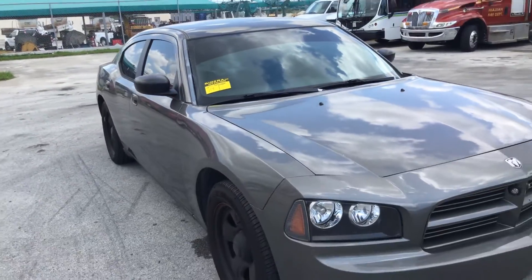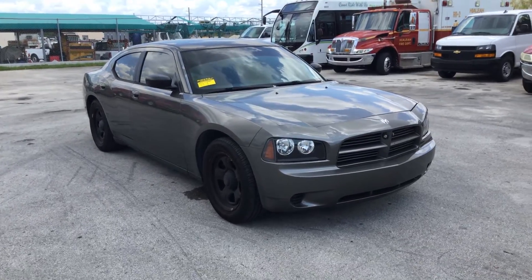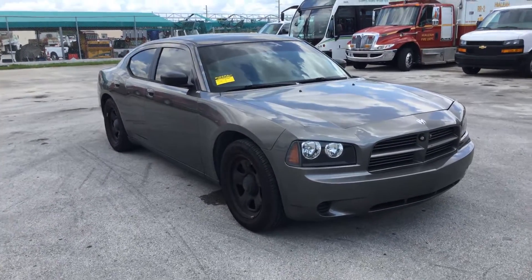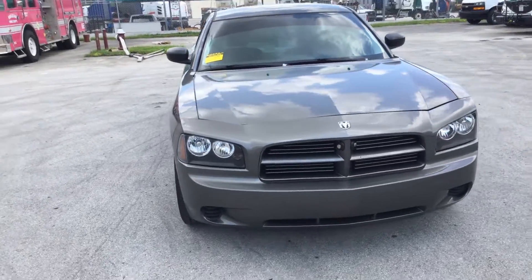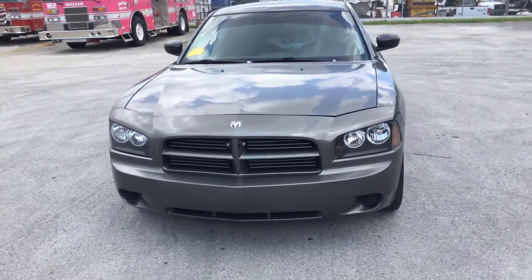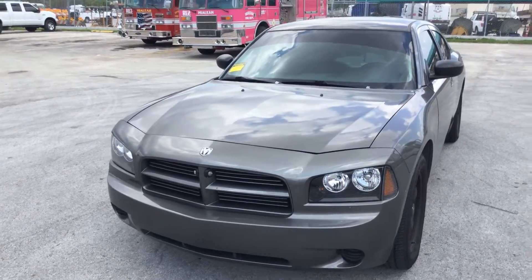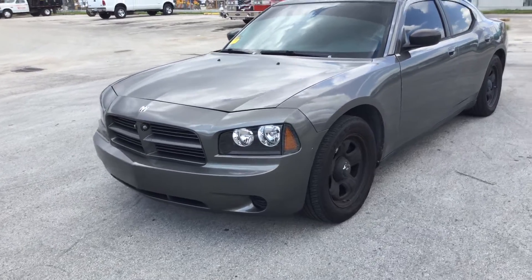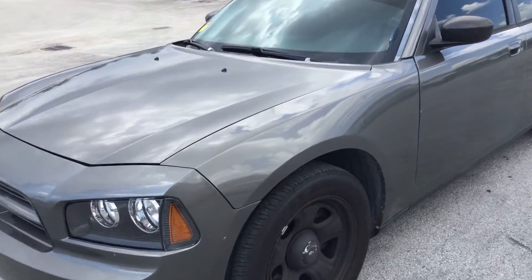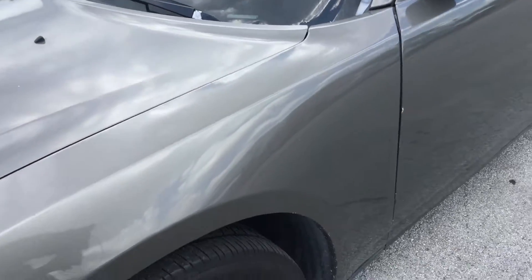The body is straight. It's got minor dings and dents all around. It looks like it has brand new headlights. The paint looks good. Again, it has a lot of minor, tiny little dents you probably can't see on the video.